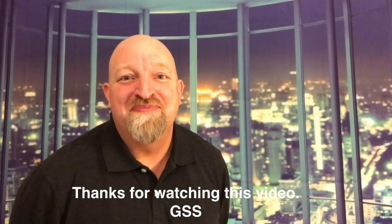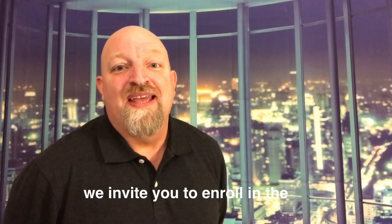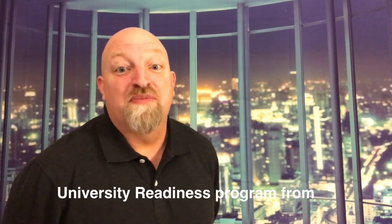Thanks for watching this video. If you have a student who is a junior, we invite you to enroll in the University Readiness Program from Global Student Academy.